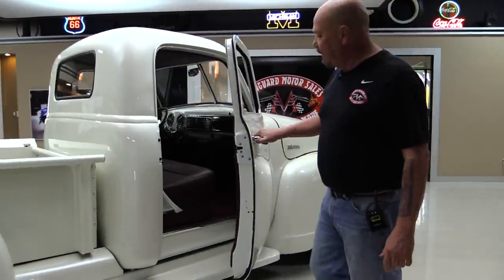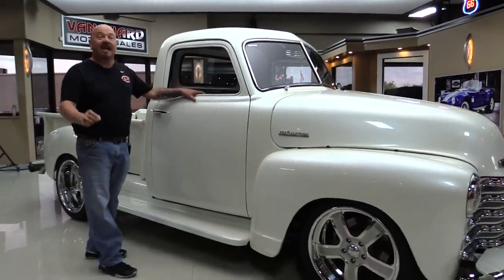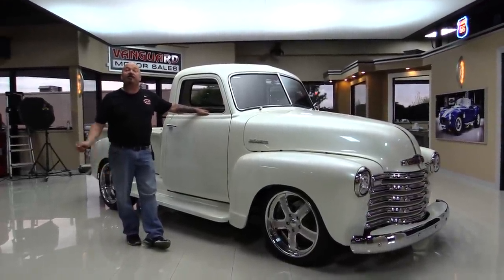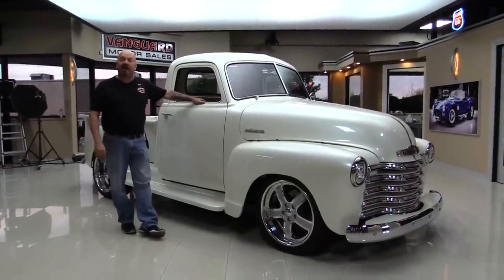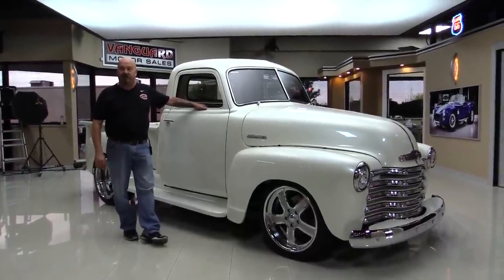You see how easy that door opens and closes. No pickup truck latches here — those are aftermarket and working great. At Vanguard Motor Sales we are not a consignment dealer. That means we own this truck. We've got about 200 cars in stock right now and we own them all. We're the largest dealership in the United States that owns all their classic inventory.